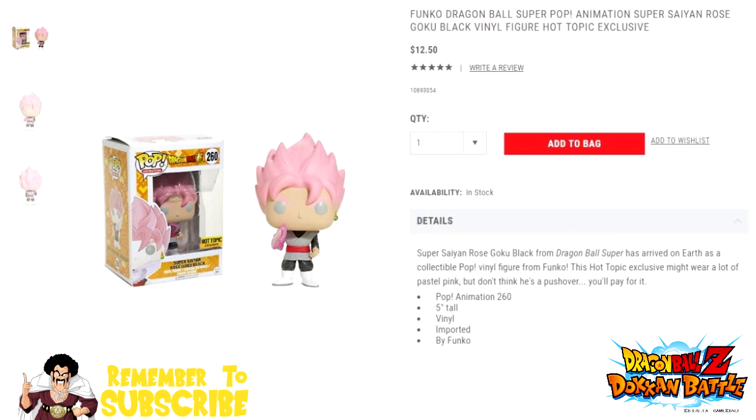I had it delivered to my house. I also picked up a Super Saiyan 2 Gohan Kamehameha mug — the one that does a transformation when there's heat. I picked one of those up, it's like five bucks.